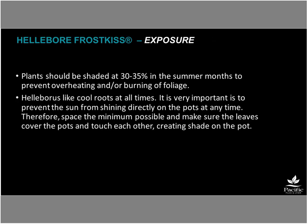For exposure, hellebores are great for shady or part-sun areas. In summer months, use 30–35% shade cloth to prevent overheating and foliage burn. Combined with pot-thick spacing on the ground, this minimizes heat stress on roots. Even in hot summers, the hellebore is still growing underground — building a large root mass for the upcoming bloom season — even if you can't see much top growth.